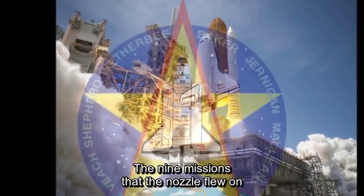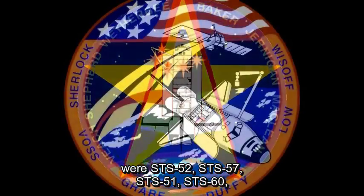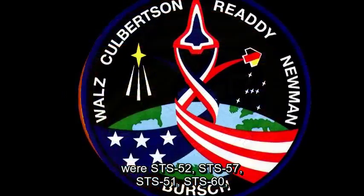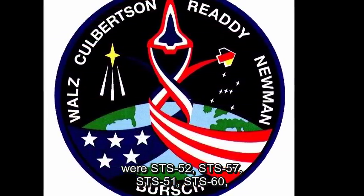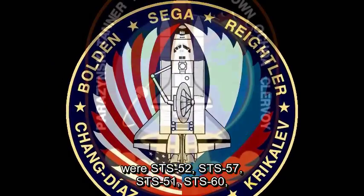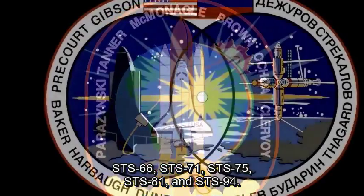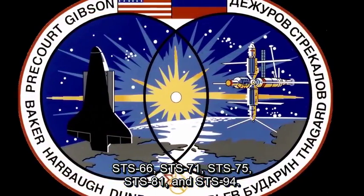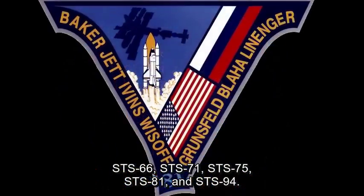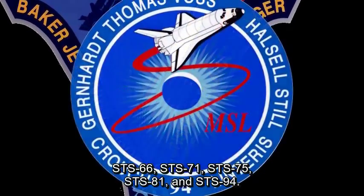The nine missions that the nozzle flew were STS-52, STS-57, STS-51, STS-60, STS-66, STS-71, STS-75, STS-81, and STS-94.